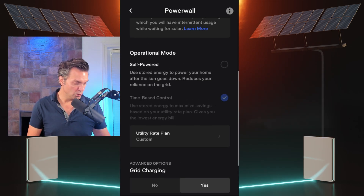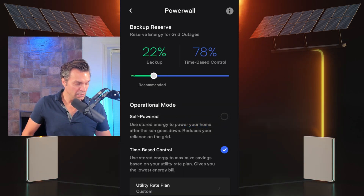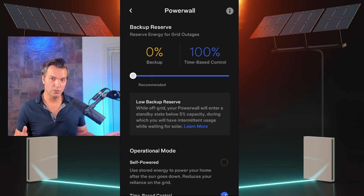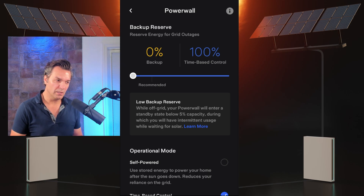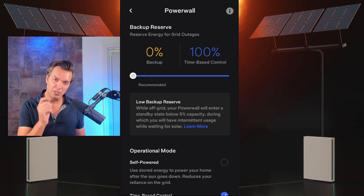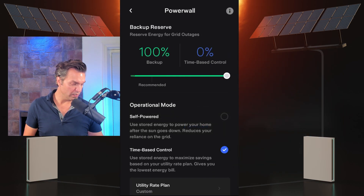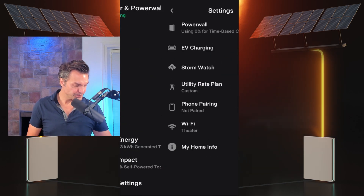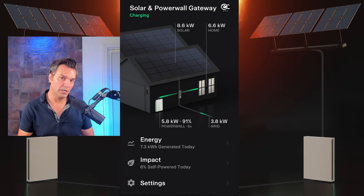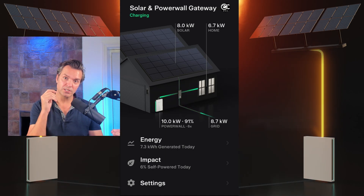There is one more thing you need to do in order to force the grid charge right now — this is what works for me every time. At the top, you've got a little slider that lets you save a certain amount of power in reserve in case of an emergency. If you want to force the grid charge right now, take the slider and slide it all the way over to 100%. What's going to happen is the app realizes that it needs to charge up the batteries to 100%, and it's going to do that with solar or the grid immediately.